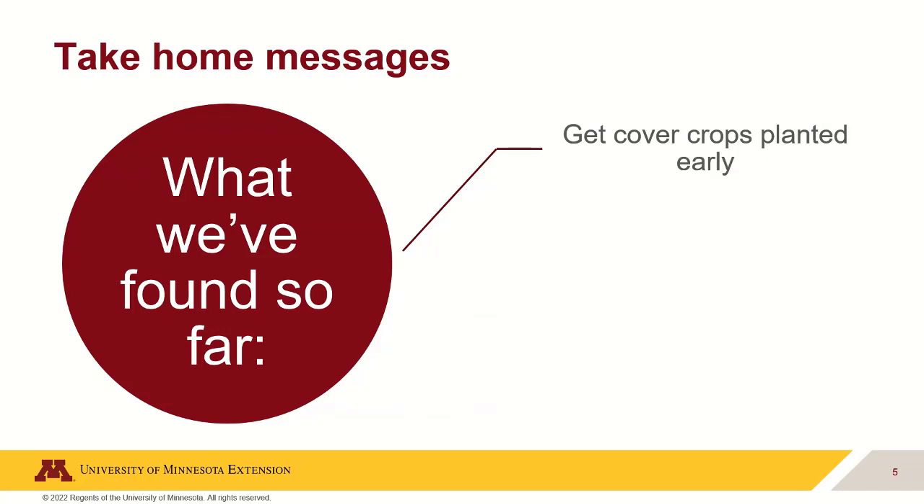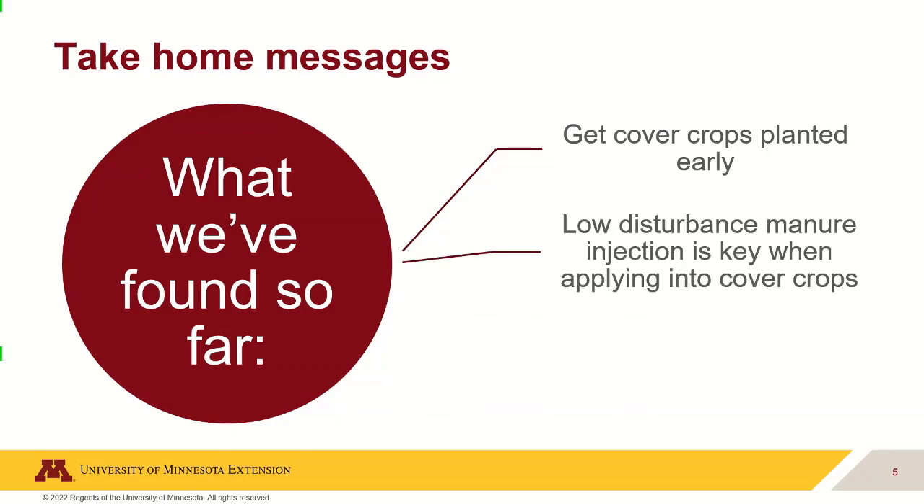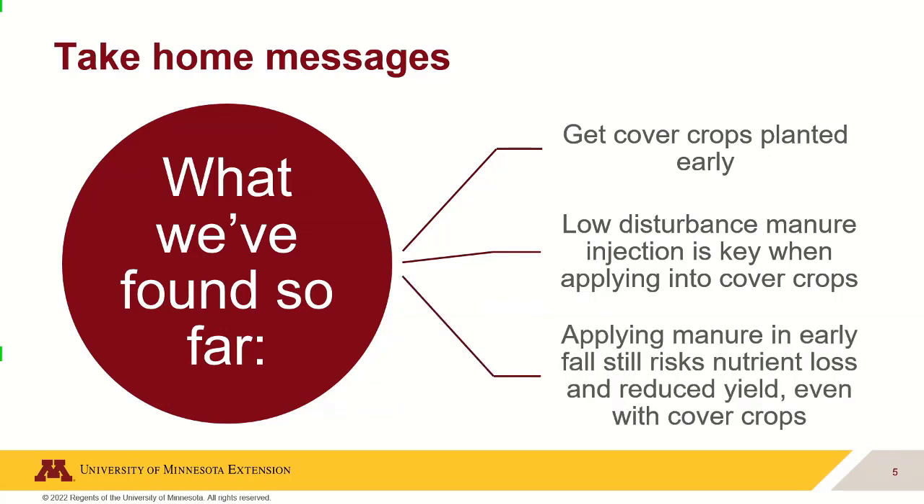Key takeaways from the cover crop project: get cover crops planted as early as possible to maximize biomass — this may be more important in Minnesota with its shorter season. Low-disturbance manure injection is critical; we used sweep injections that lifted soil, injected manure into a pocket, and set it back down, rather than aggressive tillage. Cover crops showed some reduction in fall growth but recovered to normal levels by spring. Applying manure in early fall remains riskier even with cover crops, at least in the first year of the system.